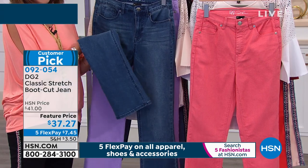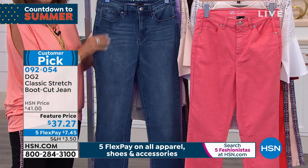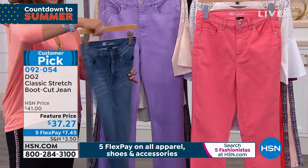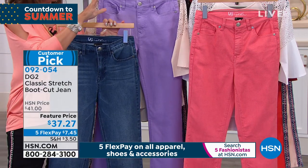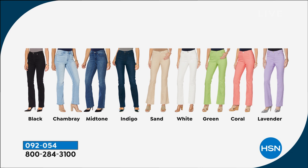This is never going to go out of style. If you've never bought DG2, this is exactly where you should begin. Colors: black, chambray, midtone, indigo, sand — which is fabulous. If you are looking for a white jean, you just found it. Also available in green, coral, and lavender.